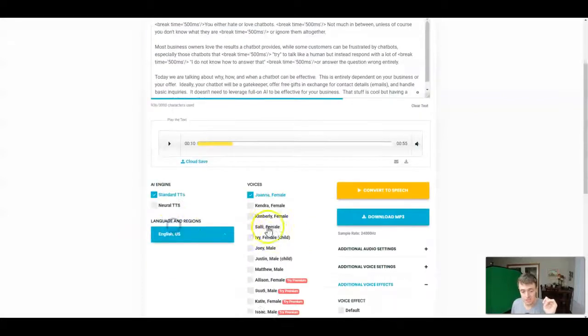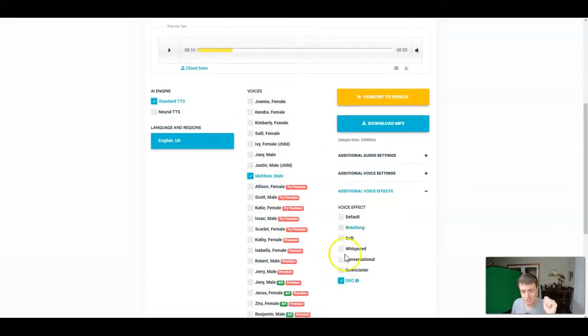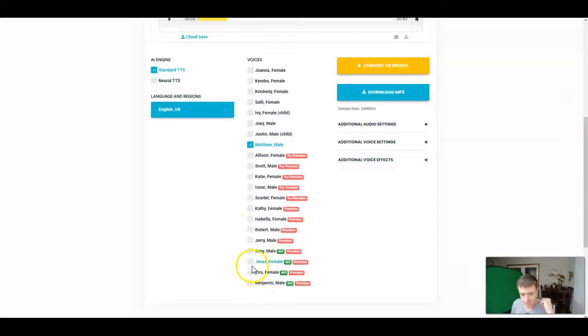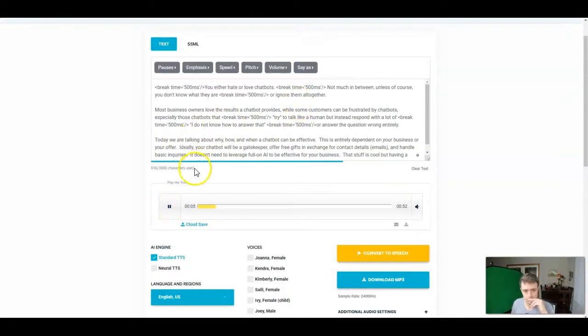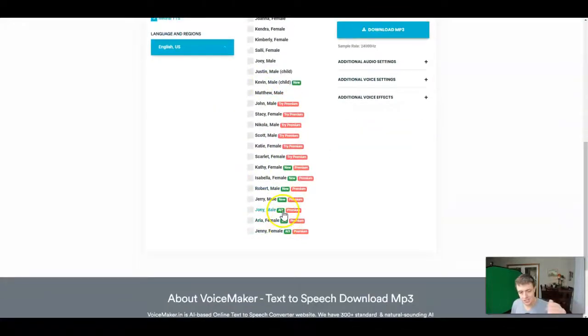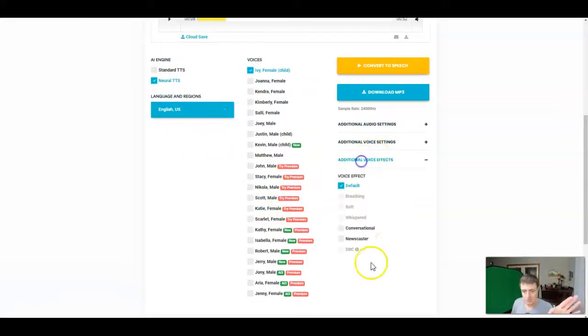Now let's go over some customizations on those voices. These were all using the neural text-to-speech. The standard voices sound a little bit more robotic. Let's take Matthew on the standard default setting — this is the same voice I opened the video with. To me, that is just not particularly great. Now here's Johnny on the standard text-to-speech AI — I still like the neural better myself. That's just personal preference, but they do have a standard. The neural, to me, is superb. The conversational is superb.